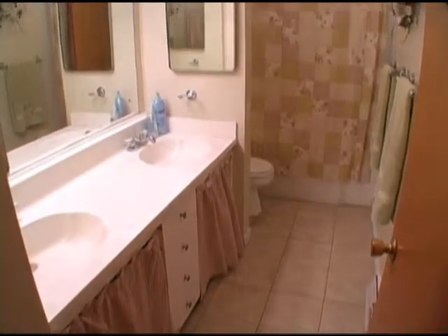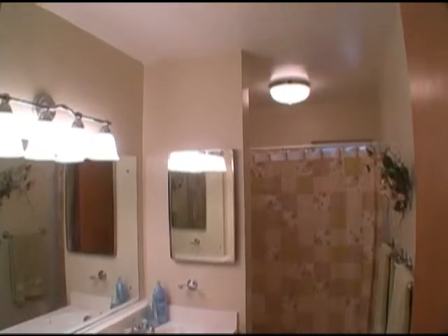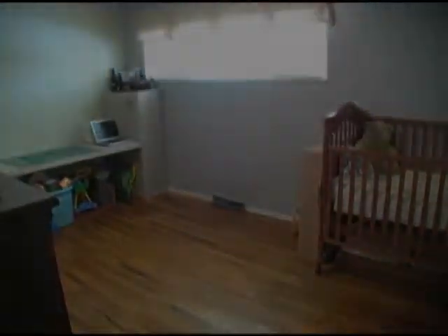This second bathroom has a large vanity and a full-size tub. This third bedroom works well as a home office.